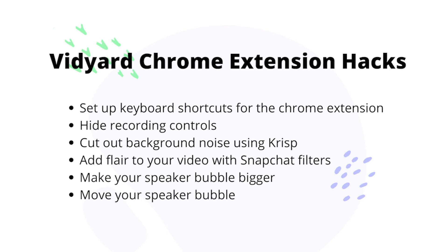First up, we've got a bunch of hacks for the Vidyard Chrome extension. Using the Chrome extension can literally change your life. It can save you time by setting up keyboard shortcuts, it can help you while you're creating videos by letting you move or make your speaker bubble bigger, cut out background noise, or even add flare to your video by integrating with Snapchat filters.